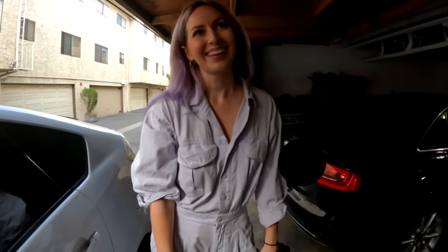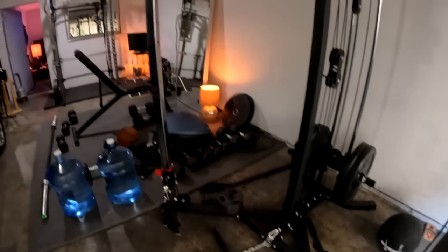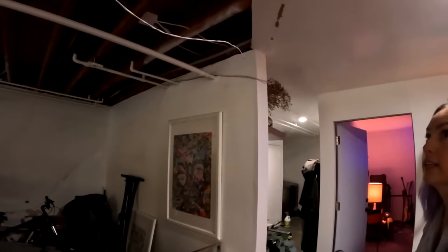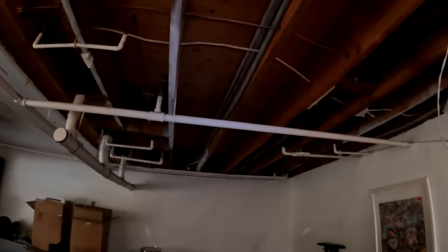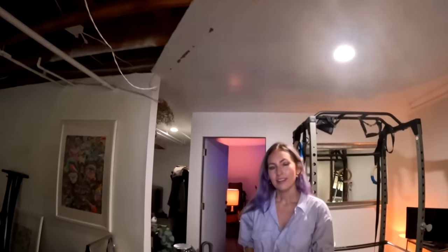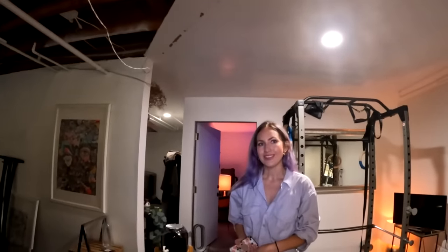Thanks for having us out today. As you can see the ceiling is open from the leak I was talking about. That's right, you had a toilet that leaked? Yeah, the toilet on the top floor overflowed and then due to a delay with our home insurance, the walls have just been open.